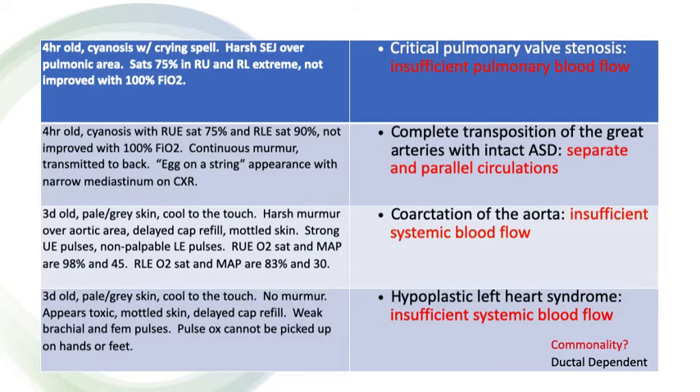You've had an opportunity to write down your diagnoses for each of these cases. Let's go over the right answers, and then we'll tie all of these together into a common thread that is the takeaway point for this whole lecture today.